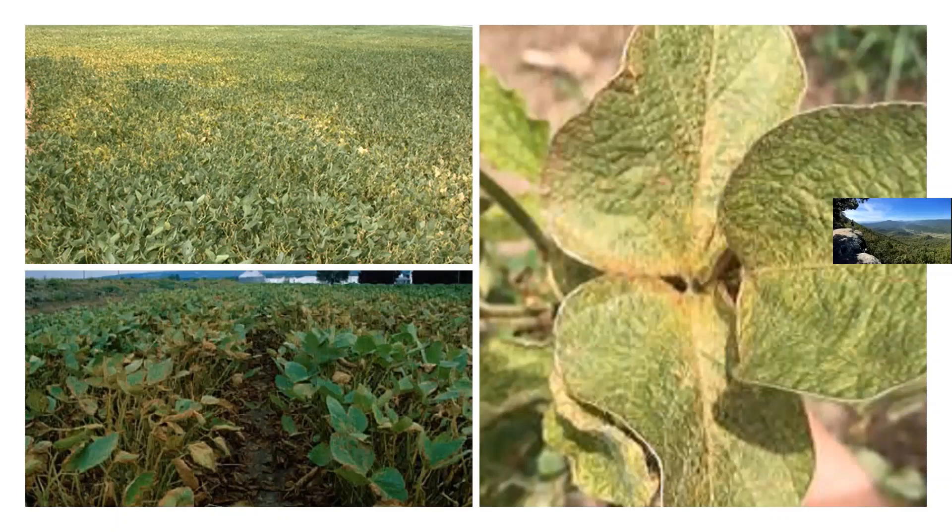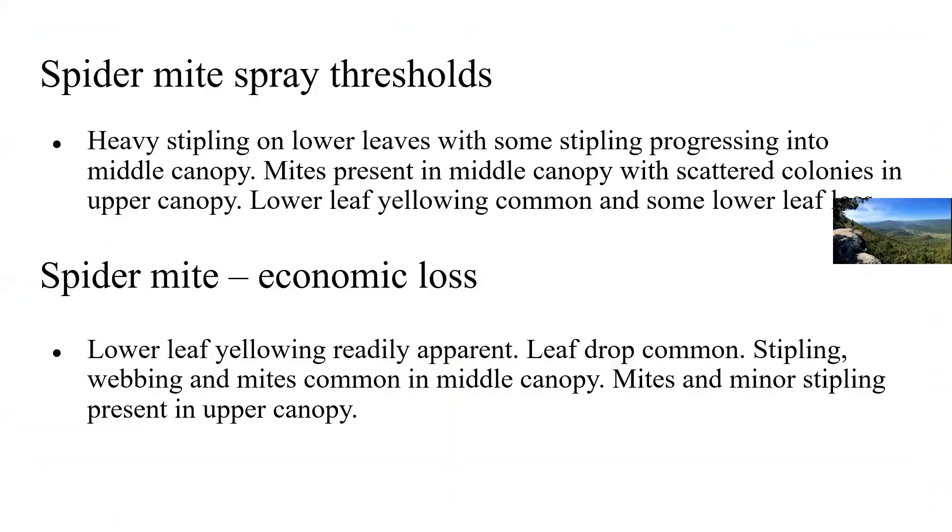Spider mite damage starts at the bottom of the canopy, so you may pick it up first along dirt paths, trails, and edges of fields. They're moved by wind, so you'll see a pattern of how they blew in and are spreading. Plants take on a mottled, sandblasted appearance — those bottom leaves are affected first. The treatment threshold is an injury threshold, not a count threshold. It warrants treatment when there is heavy stippling on the lower leaves, some progressing into the middle, mites present in the middle and some in the upper canopy, and lower leaves are yellowing and falling off.